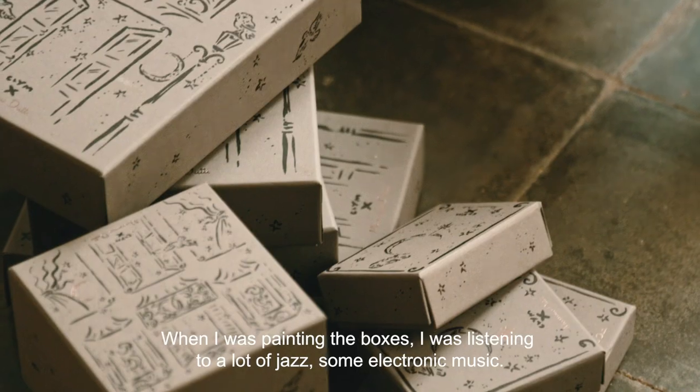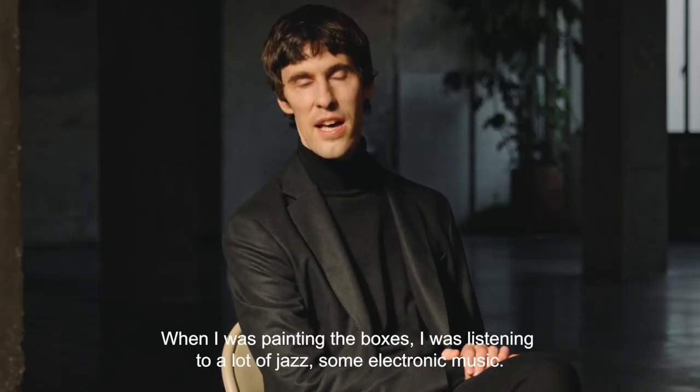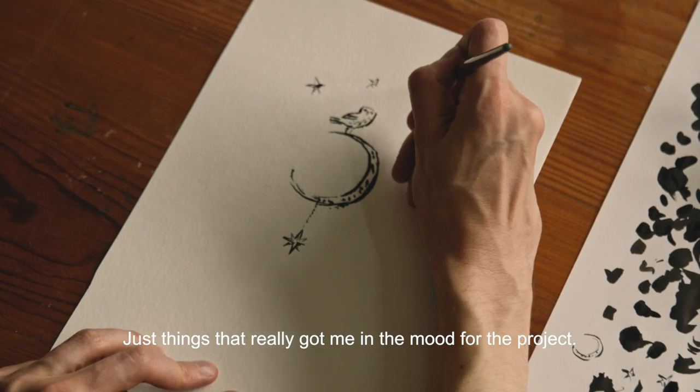When I was painting the boxes I was listening to a lot of jazz, some electronic music — just things that really got me in the mood for the project.